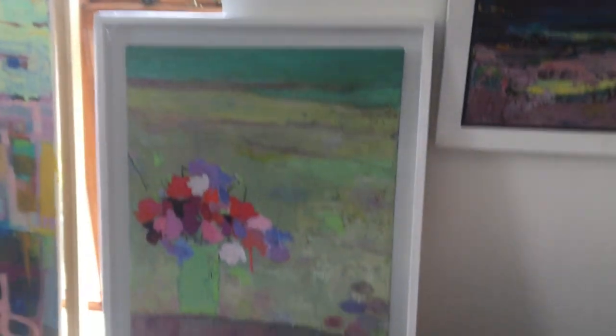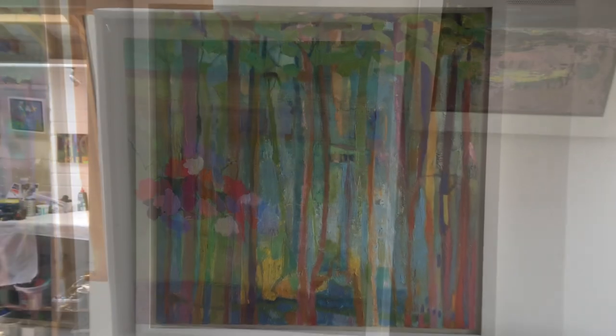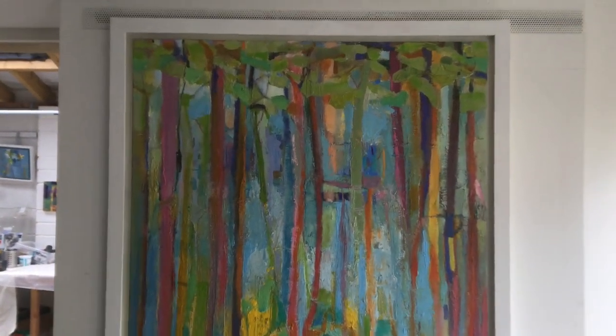All my paintings are experiments. I never know what the final piece will look like. I always hope that I'll be surprised.